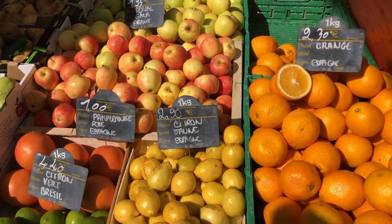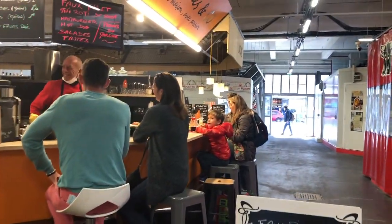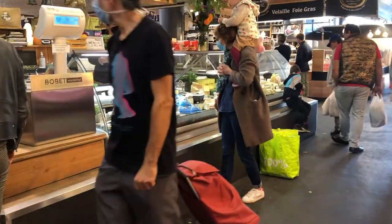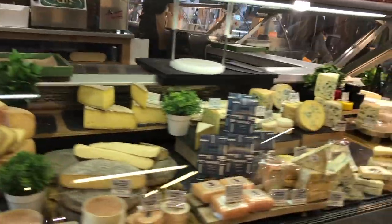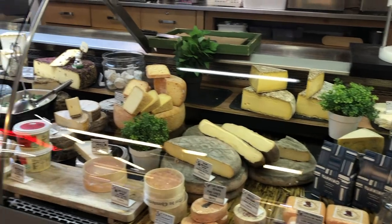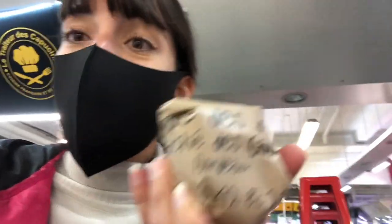Now it's time to get some fruit for the week — we're going to go for some apples. Then it's time to get some cheese. We bought a little cheese called Saint-Marcellin; it's a very soft cheese that will see me through the week. It's nice to get something different instead of the usual camembert or brie.